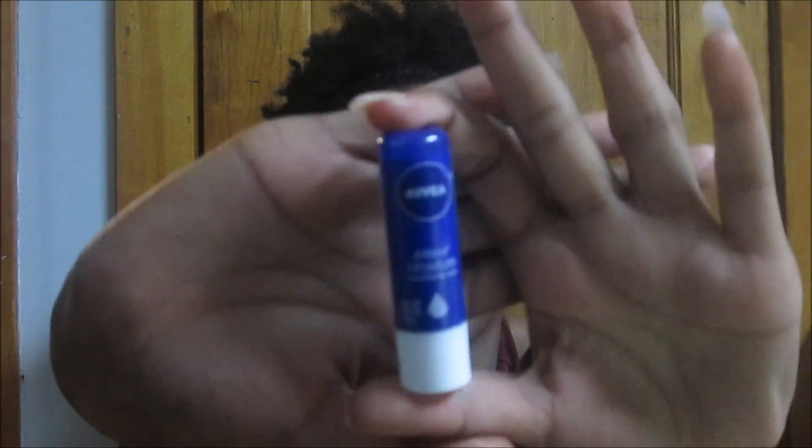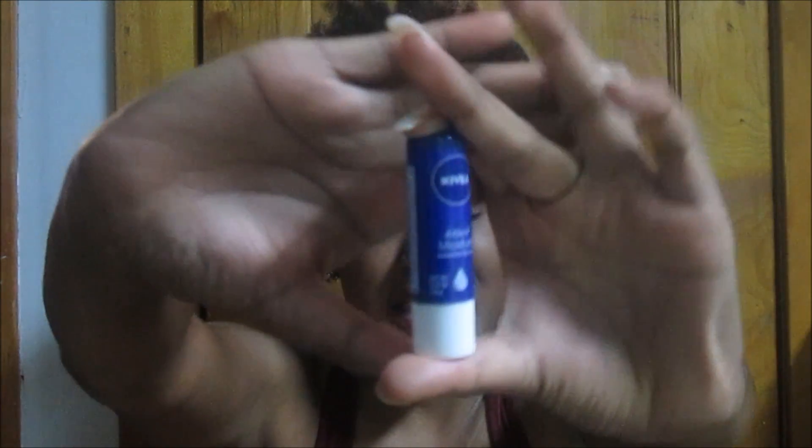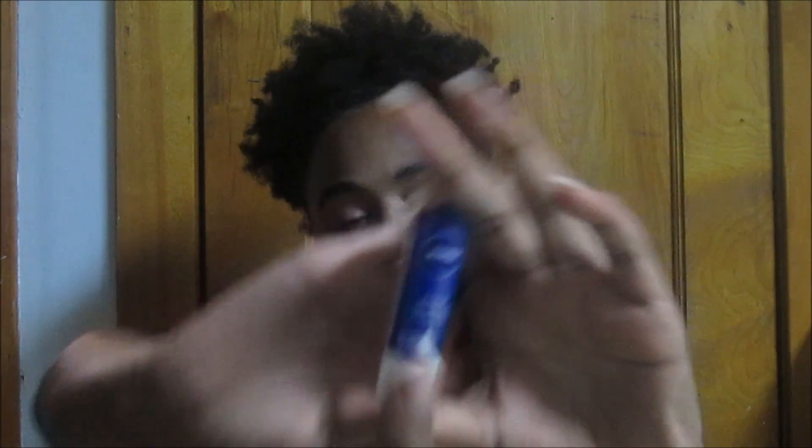The next product is the Nivea Kiss of Moisture chapstick, and I've told you guys about this before — it is life. I like to get down to the core of this chapstick and it's about $4. I love this chapstick especially in the winter when my lips are so dry. This is the best chapstick ever — go buy it, try it, and you'll understand.